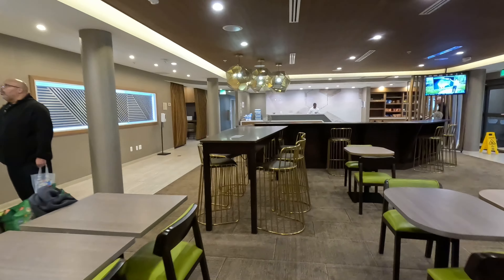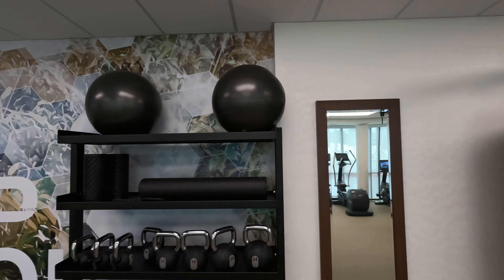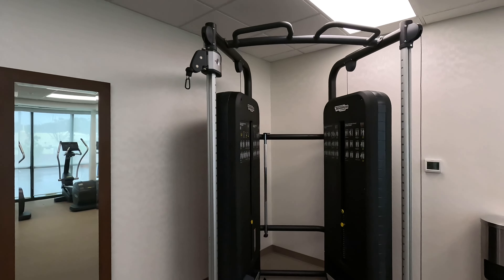And here's the fitness center. It's a nice size. So it's a little bit of something for everyone, especially if you're into fitness and want to get your workout on while you're on vacation. Nothing wrong with that.